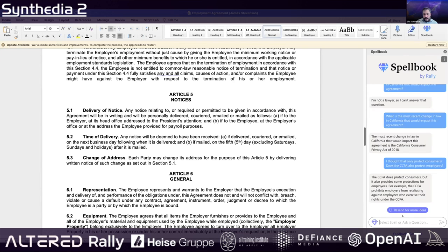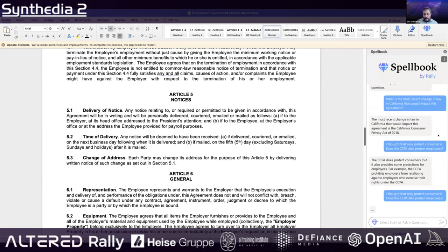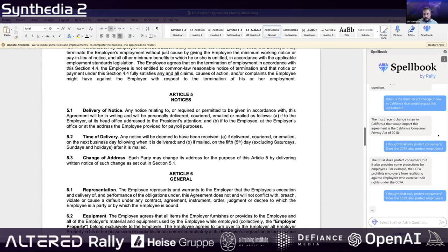It's parsing the contract itself and pulling from the public database of laws. This works the same way ChatGPT works — there's a cloud of information and knowledge about text, and it's trying to come up with the highest probability string of text that would come after that question.